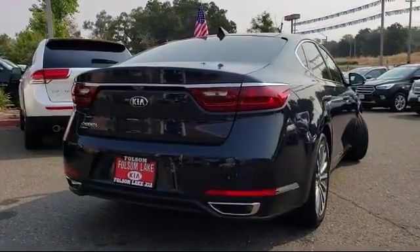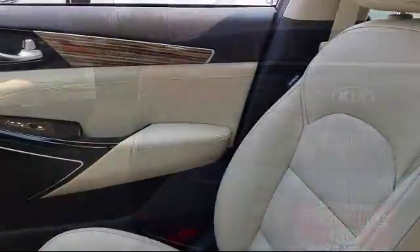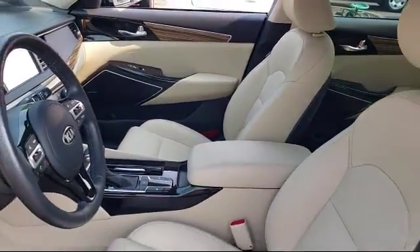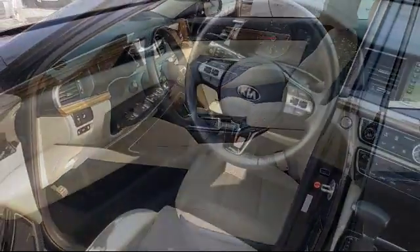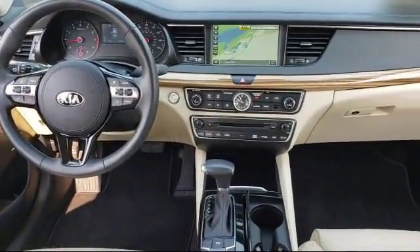Only the best trade-ins and purchased vehicles make it through our meticulous inspection and reconditioning process. We know it matters who you buy from, and that's why here at Folsom Lakeford we say: making you a great deal is the easy part, but keeping our commitment to you is the most important part. That's been our mantra for the last 25 years.